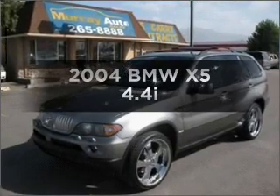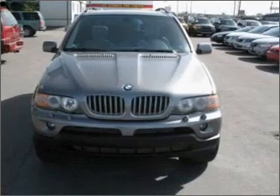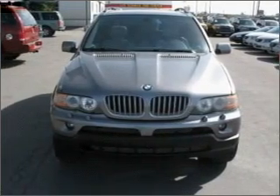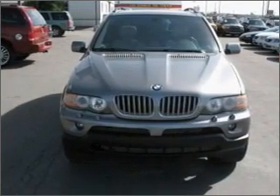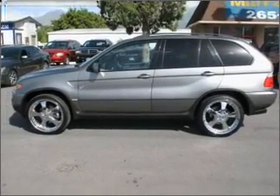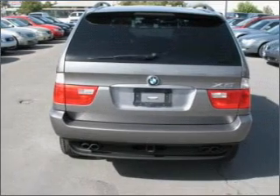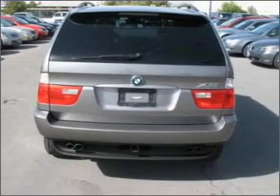Imagine yourself in this 2004 BMW X5. Everything you need under one roof with this great vehicle. With a powerful 8-cylinder engine that responds smoothly to its 6-speed automatic transmission. Premium wheels give a more luxurious look. The anti-lock braking system will help deliver you safely to your destination.